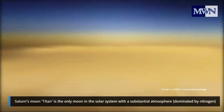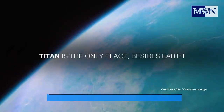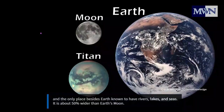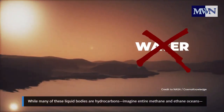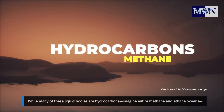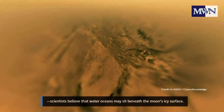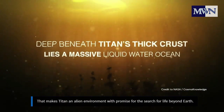Last story — another from space: the Webb Telescope focuses its lenses on Saturn's mysterious moon Titan. Titan is the only moon in the solar system with a substantial atmosphere dominated by nitrogen, and the only place besides Earth known to have rivers, lakes, and seas. It is about 50% wider than Earth's moon. While many of these liquid bodies are hydrocarbons — imagine entire methane and ethane oceans — scientists believe that water oceans may sit beneath the moon's icy surface. That makes Titan an alien environment with promise for the search for life beyond Earth.